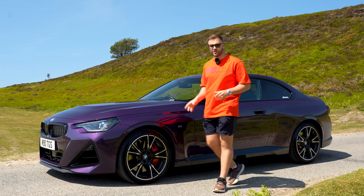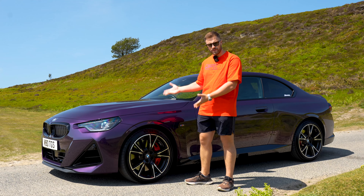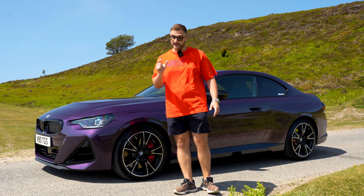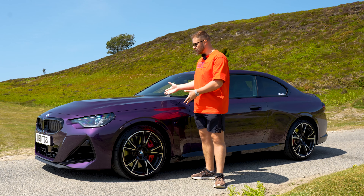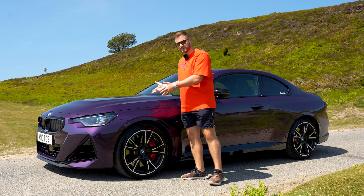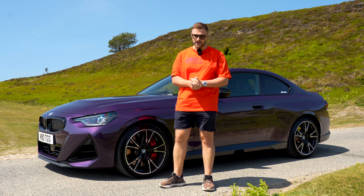BMW have given buyers a real headache. Do you buy the new M240i for £50,000 with xDrive, or do you spend an extra £20,000 and get the new M2 with rear-wheel drive? Well this is the question I'm going to be answering today — is the M240i like an M car, or is it just a BMW with a big engine and a couple of M badges? Welcome to Driven Plus, I'm Max Off-Divani.